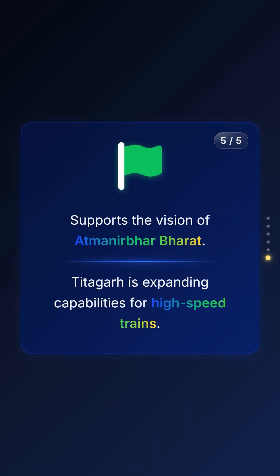This rollout not only strengthens the vision of a self-reliant India but also sets the stage for Titagar's future plans in high-speed rail.